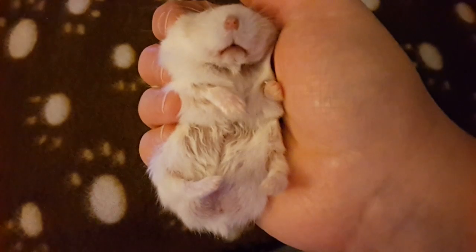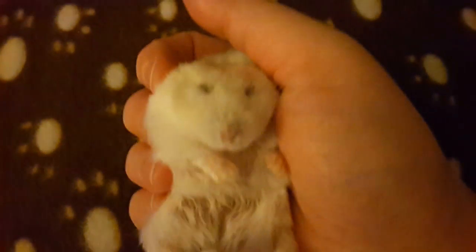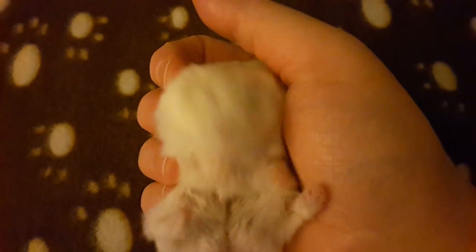Hi guys, hi Reveleens. Just got playtime with Rizabi - he's just having a little snooze. He's been asleep in my hands for 20 minutes like this. He's such a little baby. Hello darling.